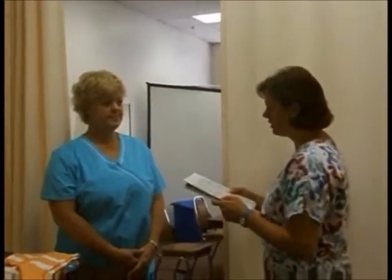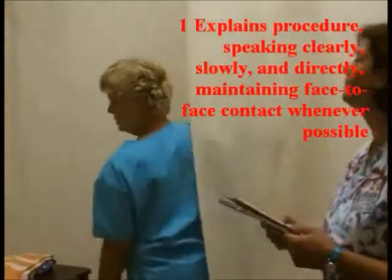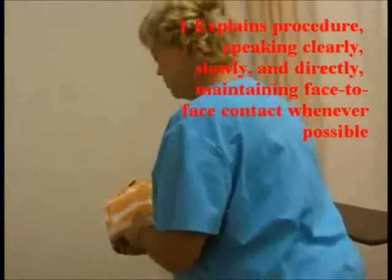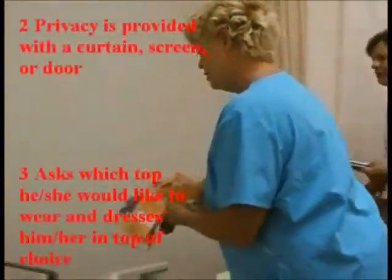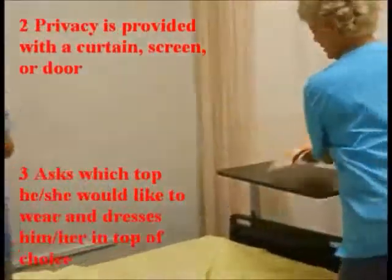Okay, Kathy, I want you to go and dress a client with an affected right arm. I'm going to get you dressed. Would you like to wear the orange striped shirt or the other shirt? I'll wear that one. Okay, good choice.